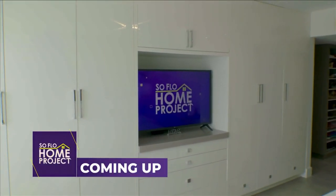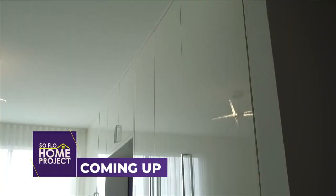Coming up on SoFlo Home Project: adding storage with closets that look like furniture.